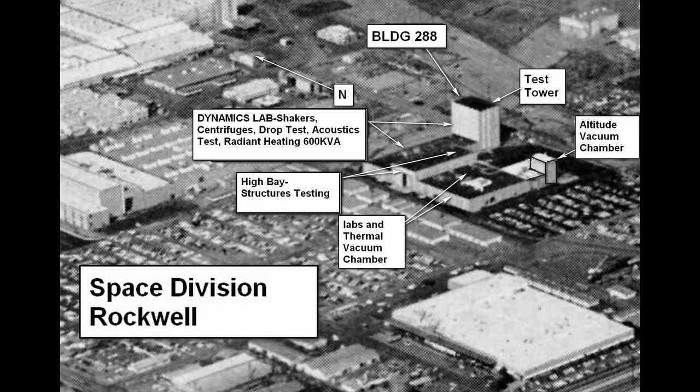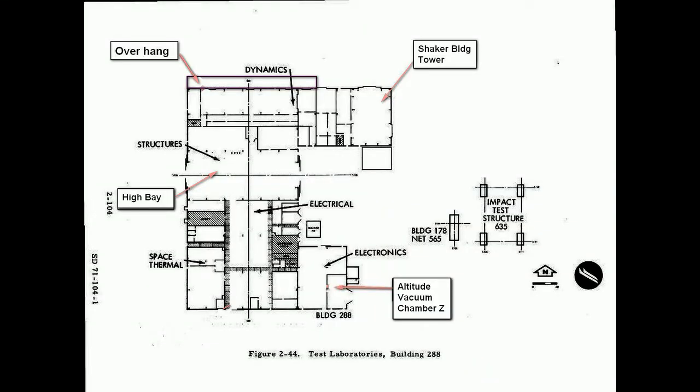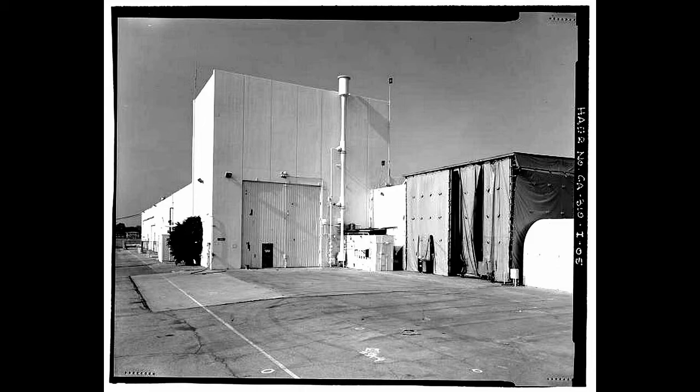This presentation is about a building that was there that did a lot of testing and some simulation. It's Building 288. It was a multi-purpose test building with a tremendous amount of things going on.